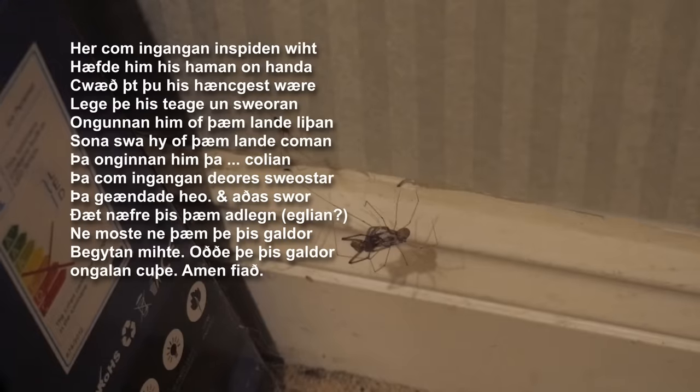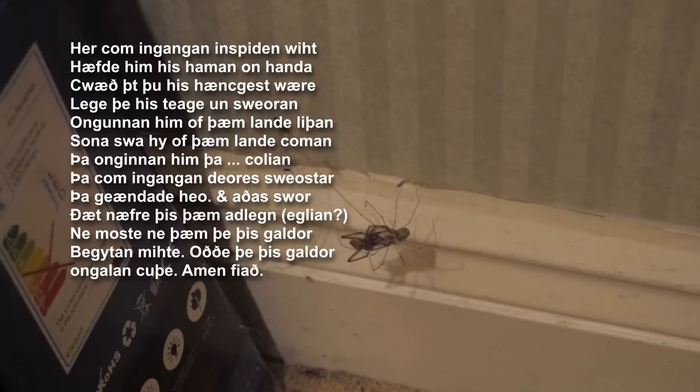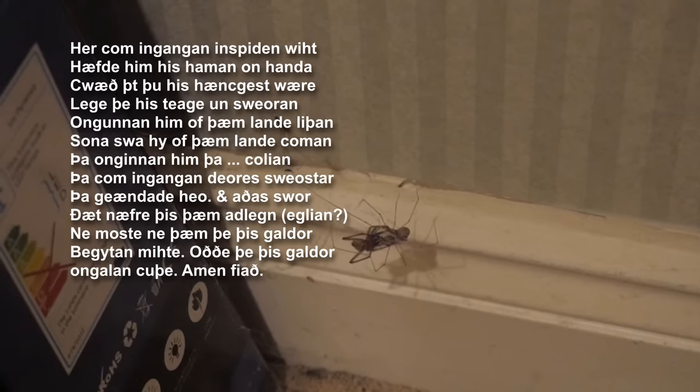The spell goes, in Modern English except for keywords left in Old English: 'Here came incoming an inspiden creature — he had his covering, maybe his harness, in hand — said that you were his horse, laid his reins on your neck, then they began to ride off from the land. As soon as they'd come off the land, then something began to cool his limbs. Then came incoming the creature's sister, and she ended it and swore oaths that this illness should never afflict this person — or the one that's able to obtain or recite this incantation. Amen.'